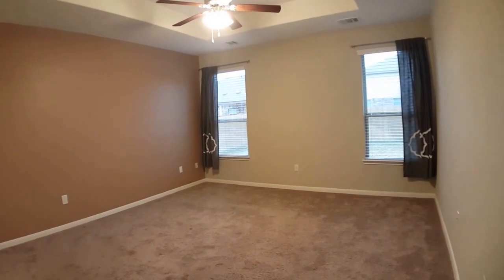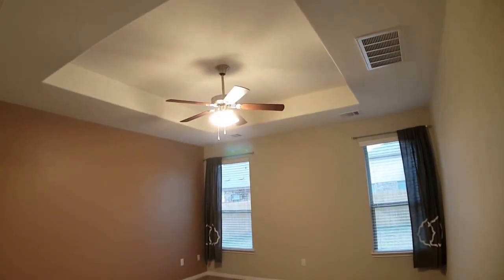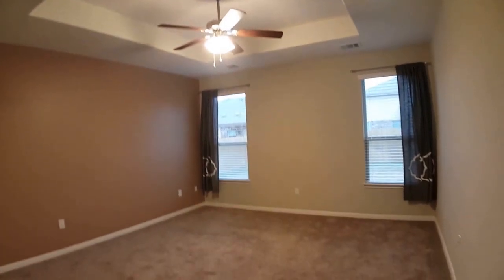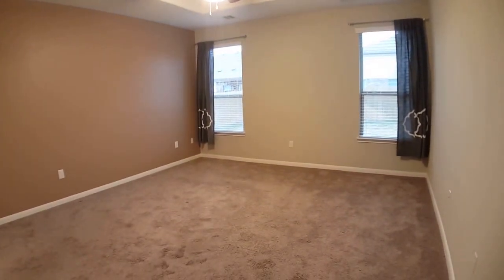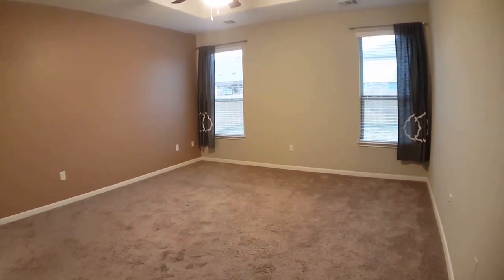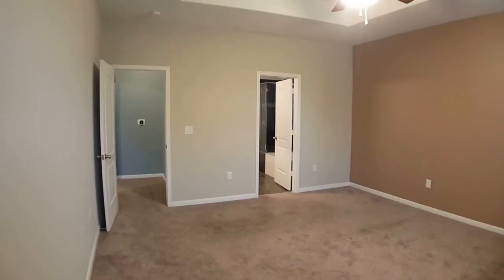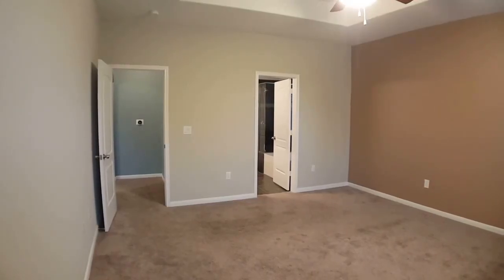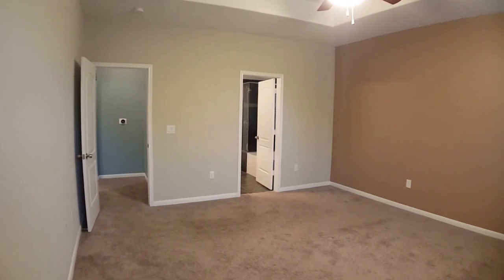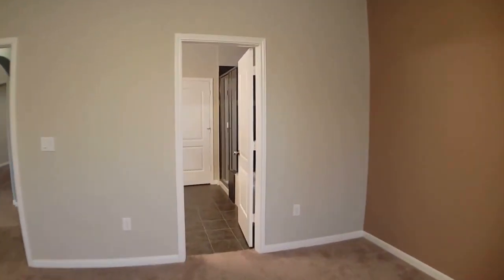Really nice, very large master bedroom with double windows facing the backyard. There's a recessed ceiling with a ceiling fan. Nice paint colors throughout — it's a very modern and updated touch. Looking from the opposite perspective back towards the entry door as well as the master bath door.